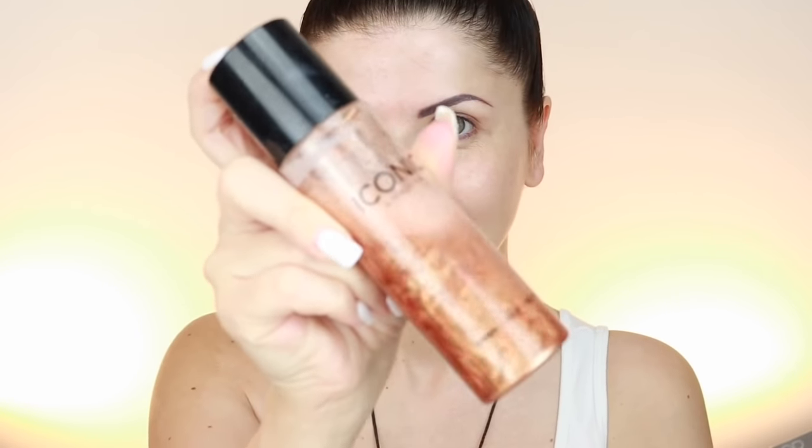Hello beauties, welcome back to my YouTube channel Monika Proof. Today I want to review the Iconic London brand — it's not my first collaboration. I'll show you what I have: first we have the Prep Set Glow, then Iconic London Highlighter Liquid Drops, and I'll try for the first time the Iconic London Lashes.